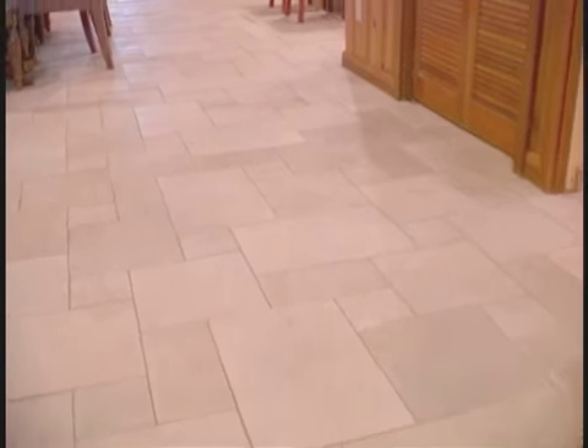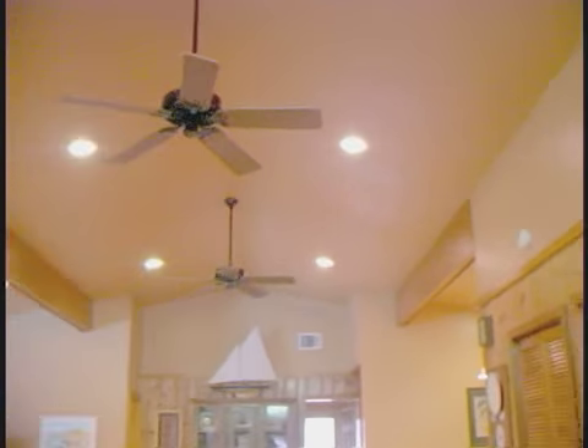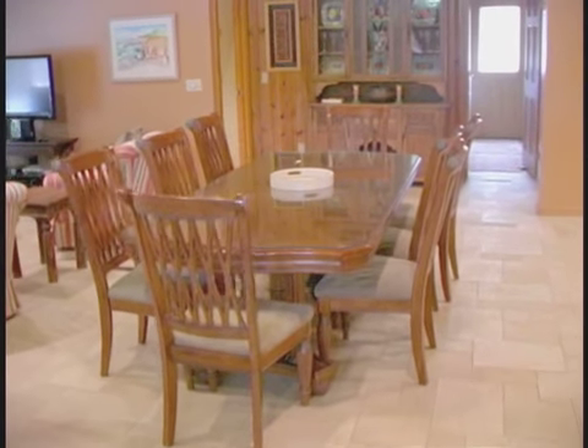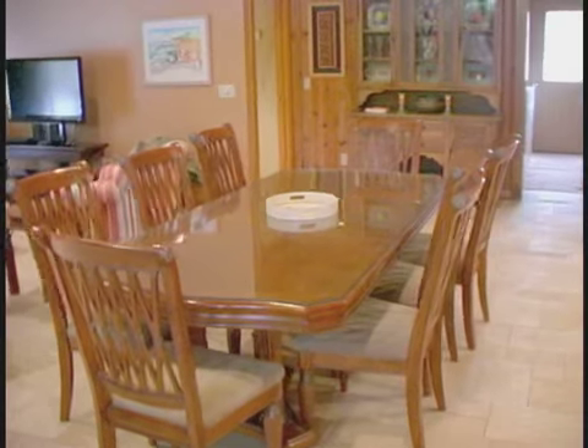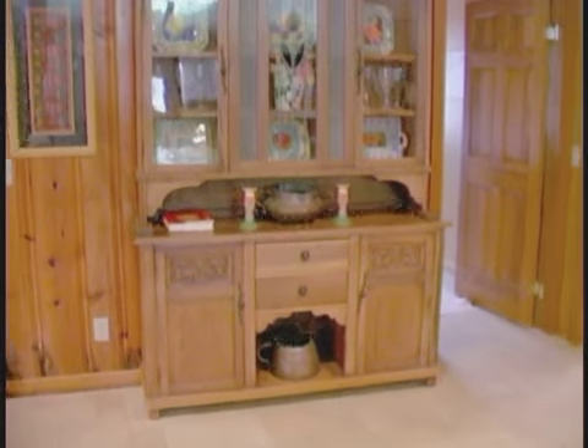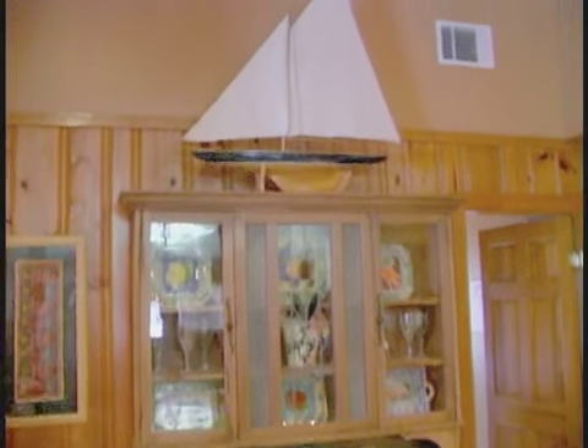The well-appointed furnishings here will make you feel right at home. Stone tile flooring and cathedral ceilings add style and dimension. With seating for eight, the dining room table will be a gathering spot for your meals. Be it breakfast or after dinner coffee, lingering conversations will be recalled and remembered, keeping your Hilton Head vacation experience a fond memory.